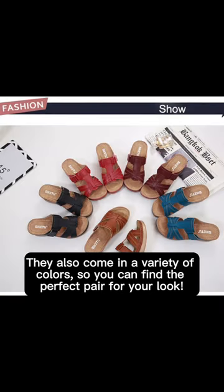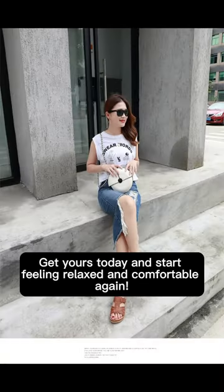They also come in a variety of colors, so you can find the perfect pair for your look. Get yours today and start feeling relaxed and comfortable again.